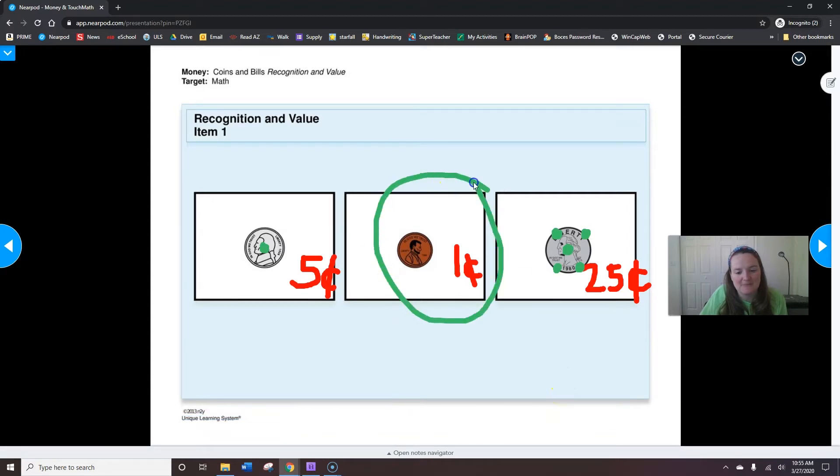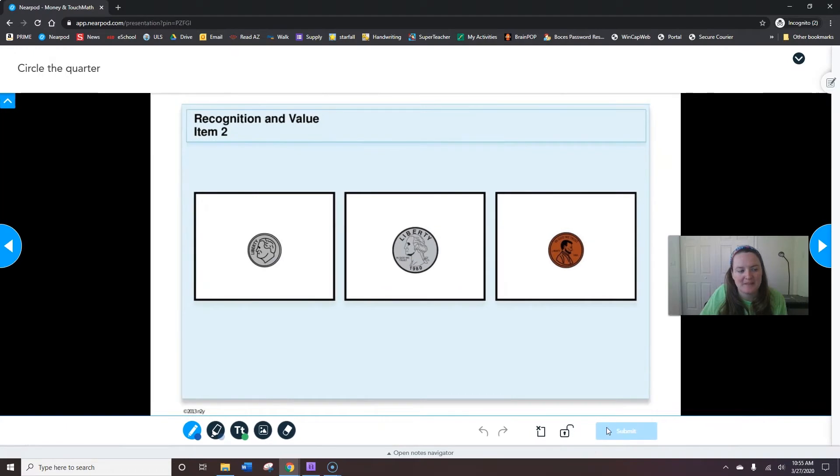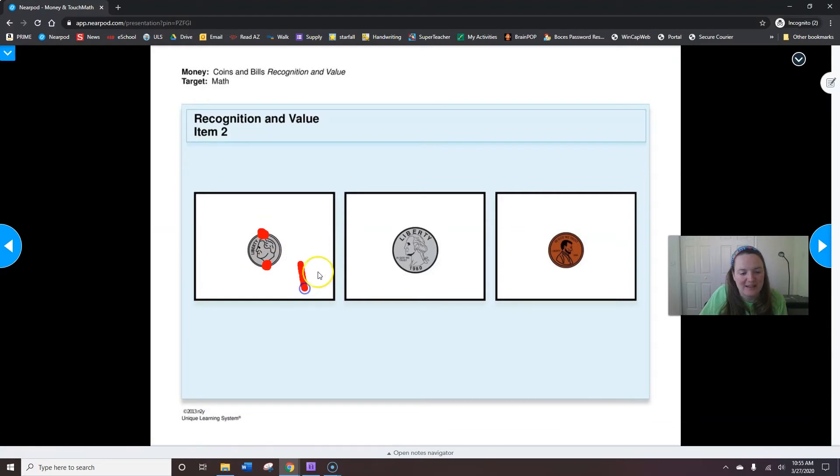Great job. When you're done, hit submit. Now your only job is to circle the quarter, but I'm going to go through the same practice — more work for me and less work for you. I'm going to put my touch points first this time. This is a dime. A dime is ten cents — five, ten. Ten cents.